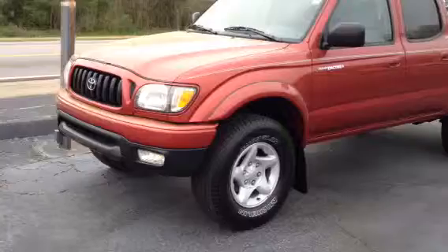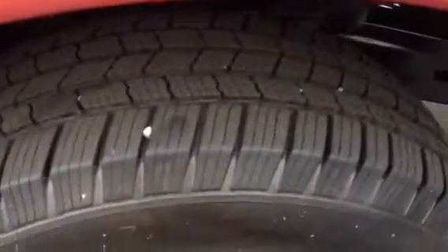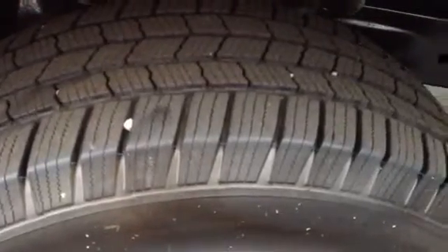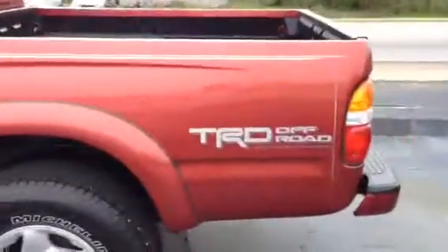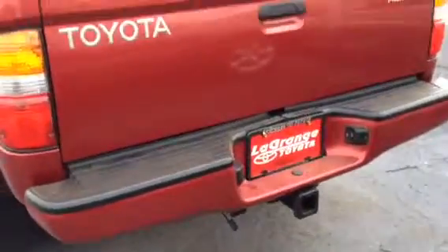It has the alloy wheels and fog lights. The gentleman that had this kept it up really nice. He put really nice Michelin tires on this vehicle. It is the SR5 package with the TRD off-road. It has your tow package in the back.